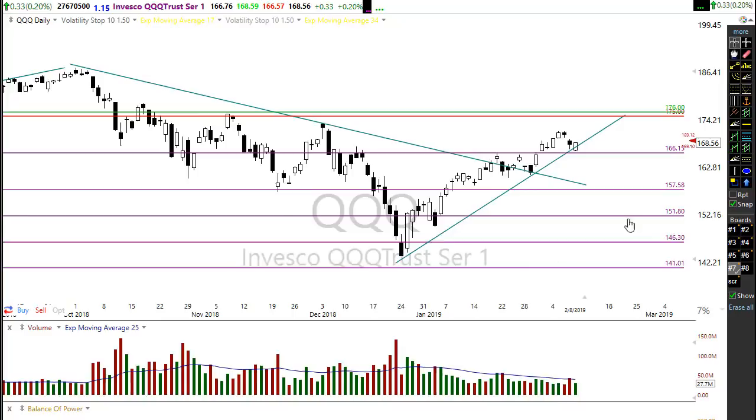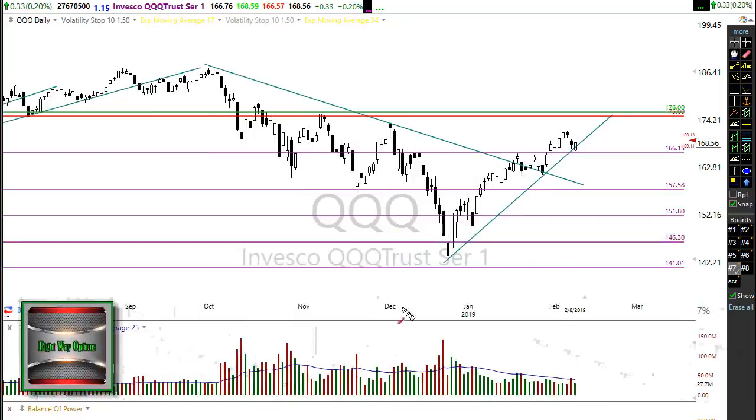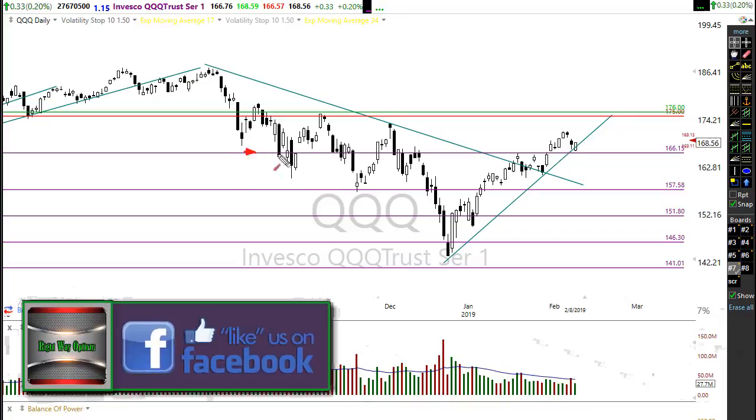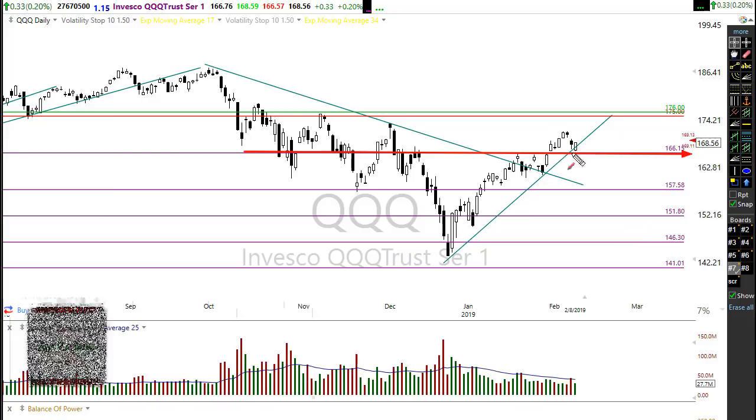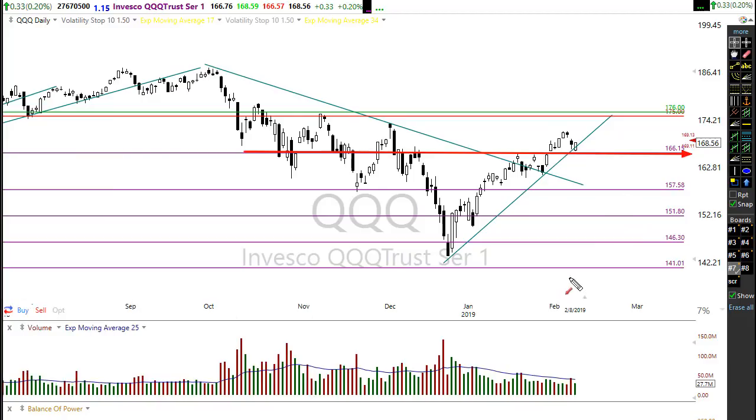The QQQ is looking great as well, bouncing off that key level of support I marked last week — bounced off it nicely and gapping up this morning. Everything looks copacetic here. We could move down into this area if we struggle a little without creating any real technical damage in the charts.